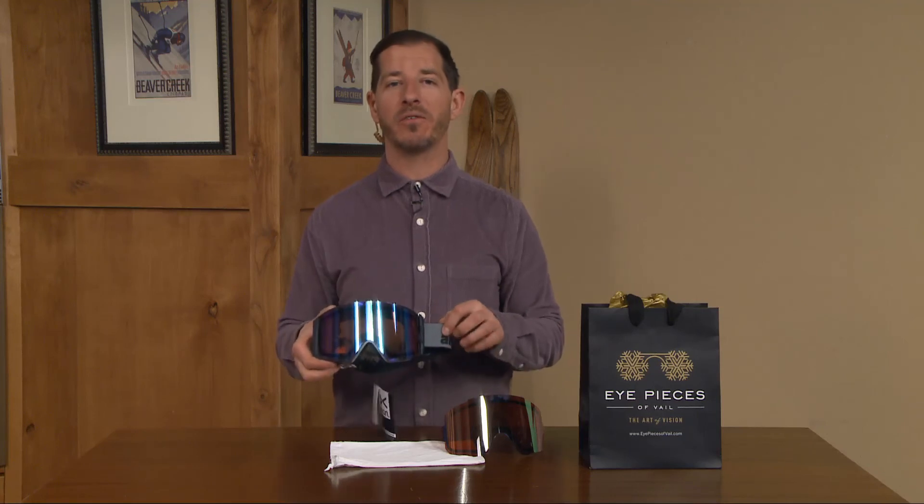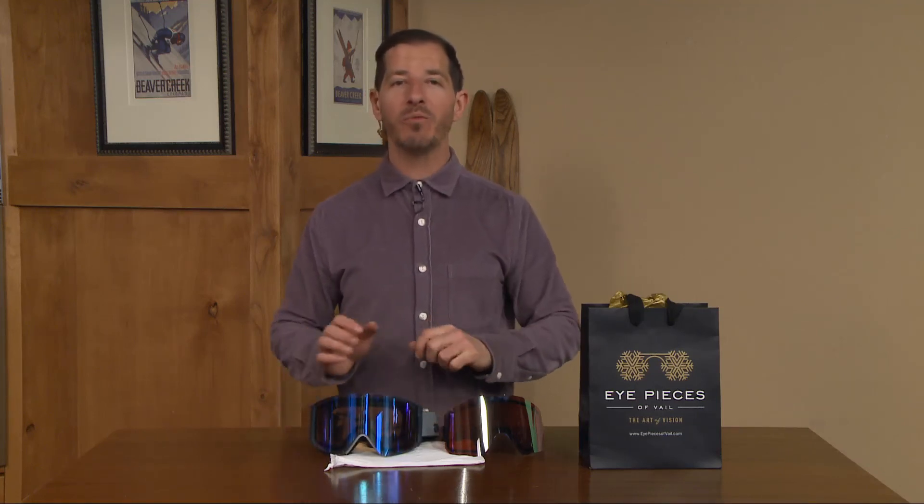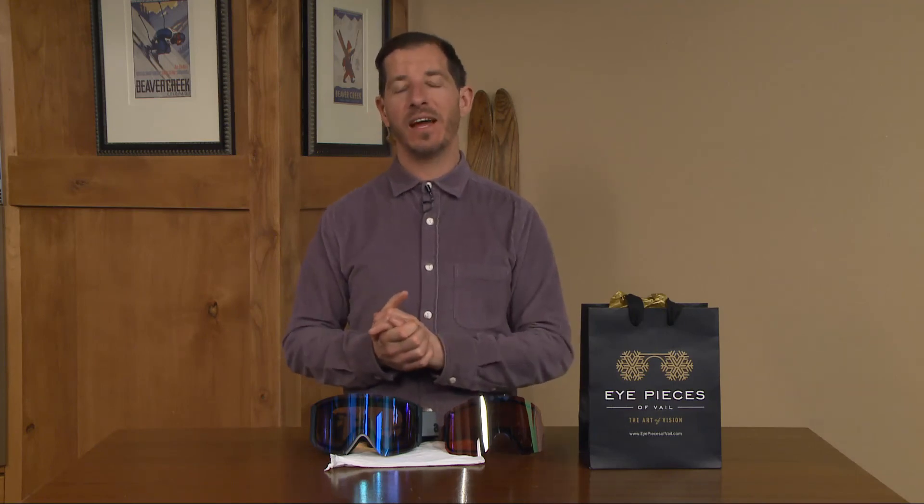Thanks to Eyepieces for sponsoring this Lens of the Day segment. We're going to catch up with the One Named Wonder artist Britton, courtesy of C. Anthony Gallery.